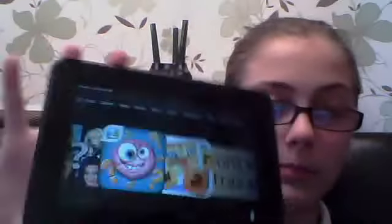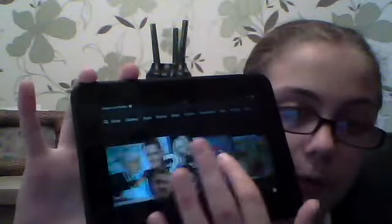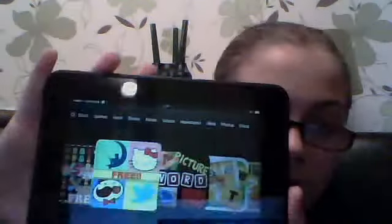My reasons for giving it such a high review is because it's such a great tablet. As you can see here, you've got a carousel with all your games and your books. You can also see here you've got a shop, apps, books, music, videos, newsstand, photos and documents. So you've got quite something for everything, if you know what I mean.